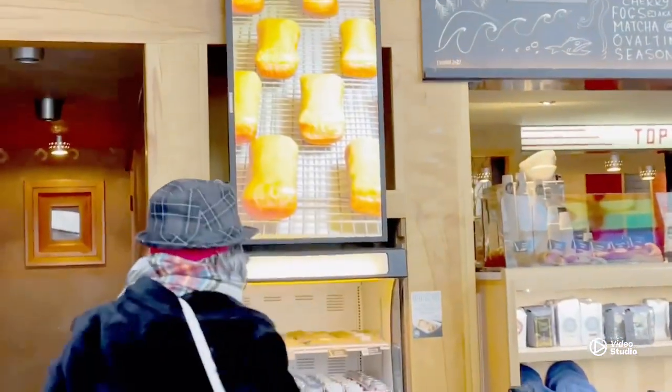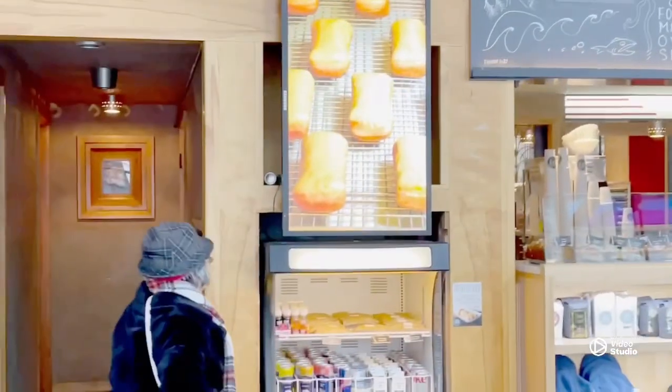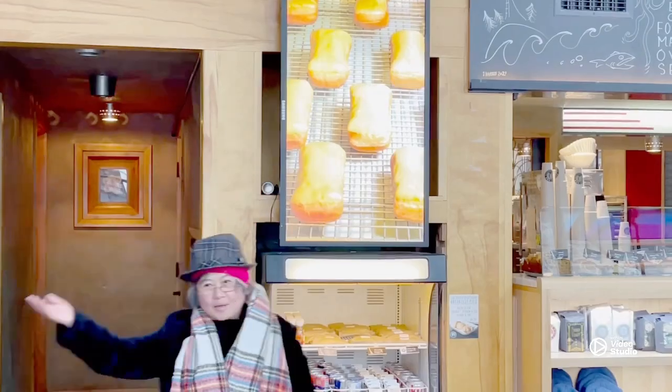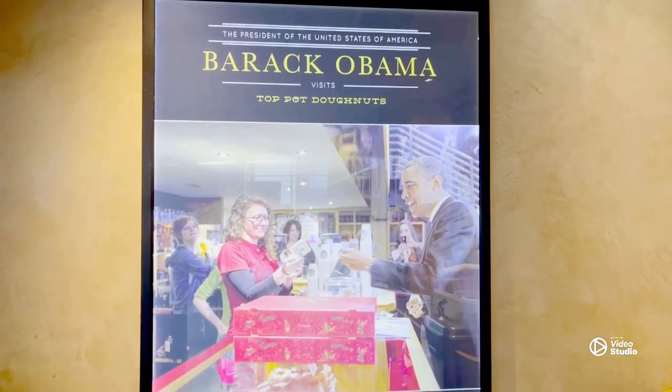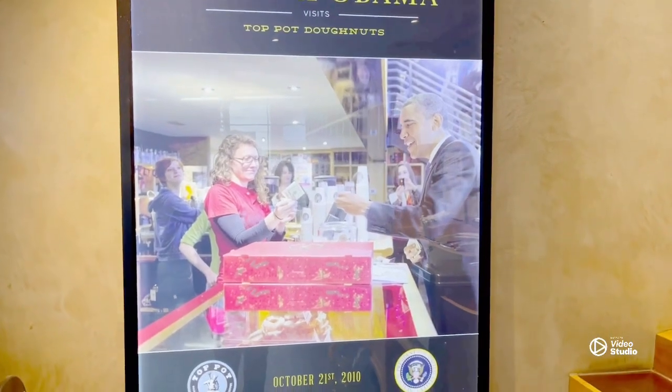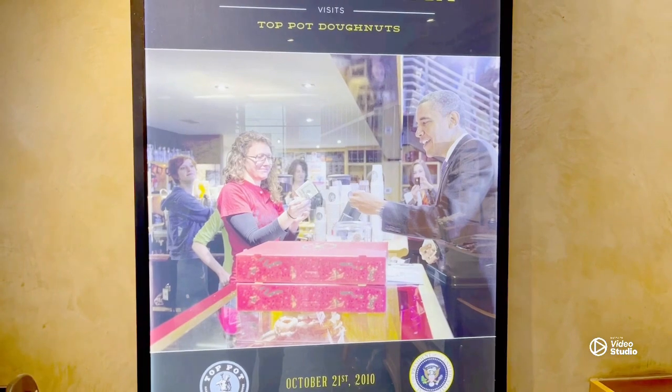This tour is being offered in 20 different cities all over the world. The reason Top Pot Donuts is included in the tour is because it originated here in Seattle and it was a mom and pop shop. We are now here at one of Top Pot Donuts' original stores, and it is known for their cake donuts.